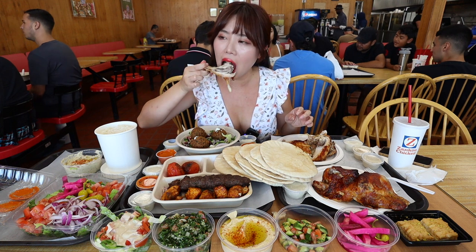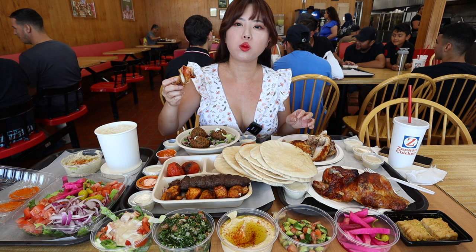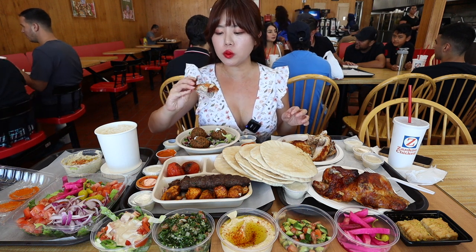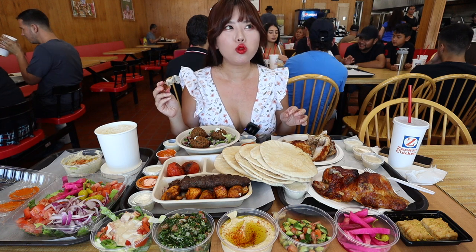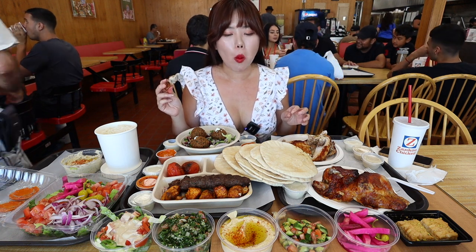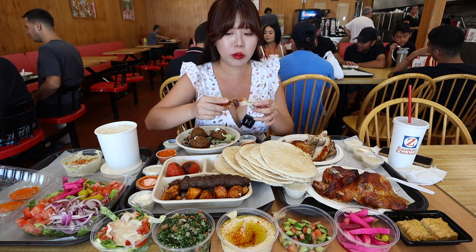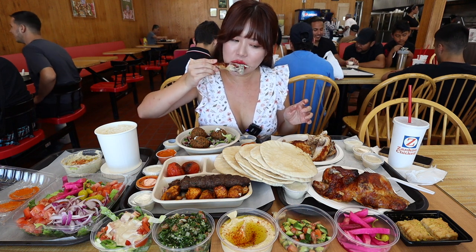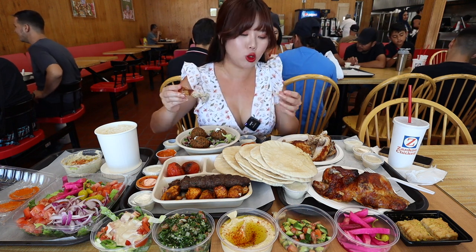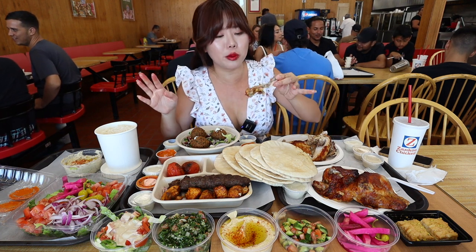Let's try some of the chicken. It's super flavorful, really moist and juicy. Literally cooked to perfection.